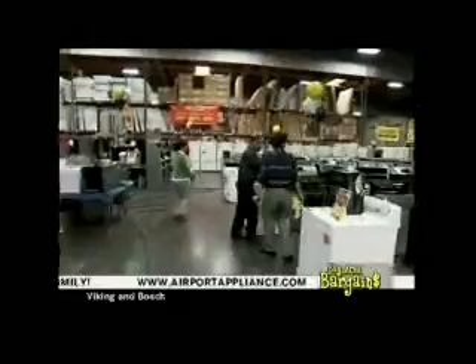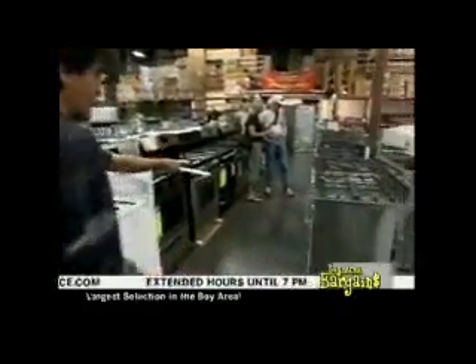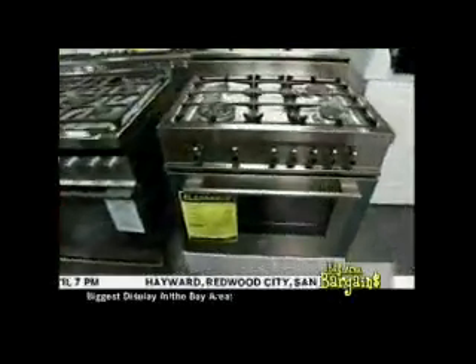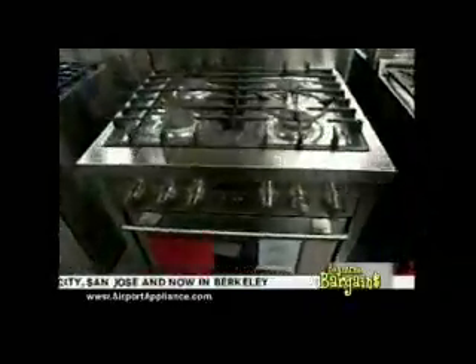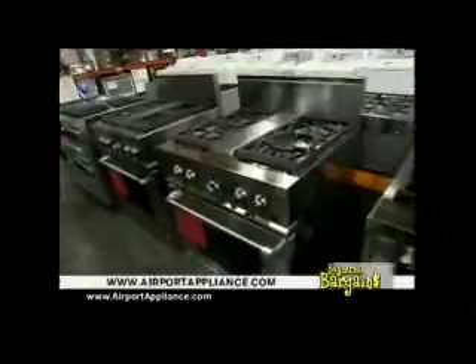There are five professional ranges here — DCS, Verona, Verzazoni — different ones at $19.99 for professional ranges. Genaire ranges starting at $19.99 as well.